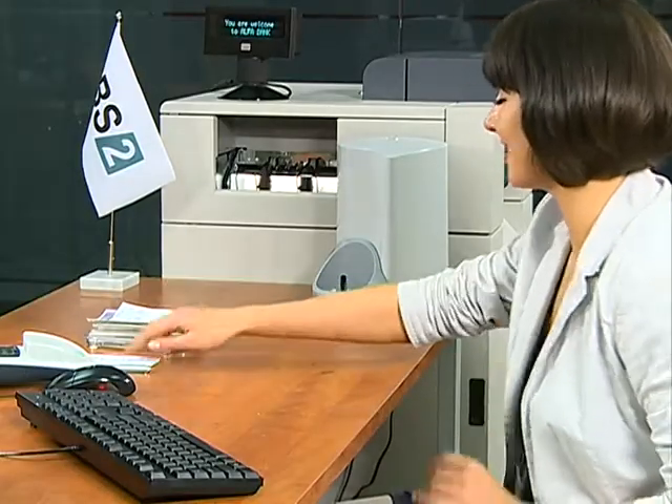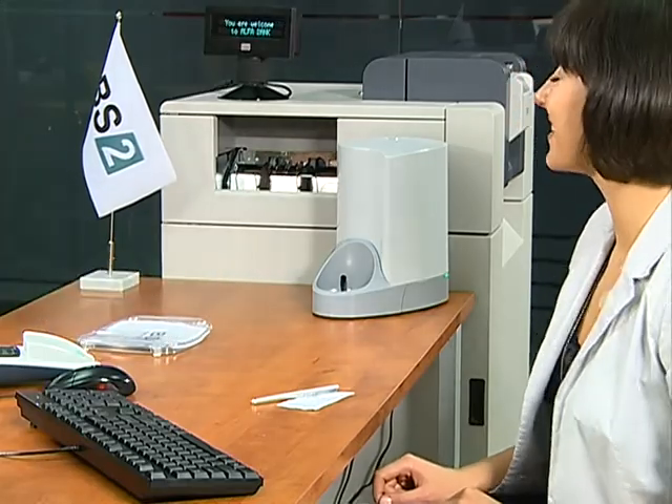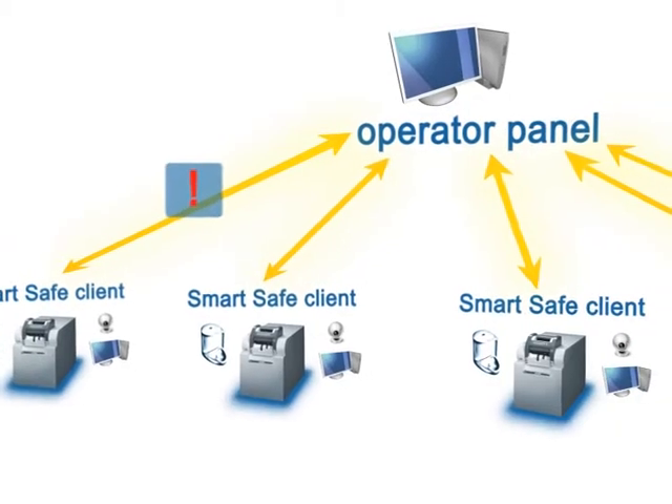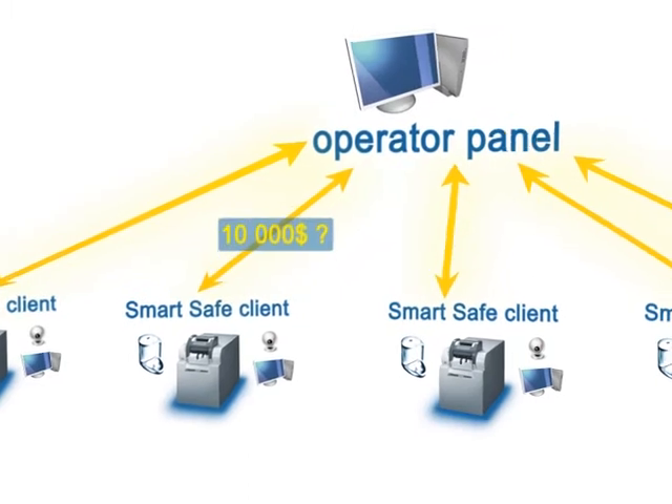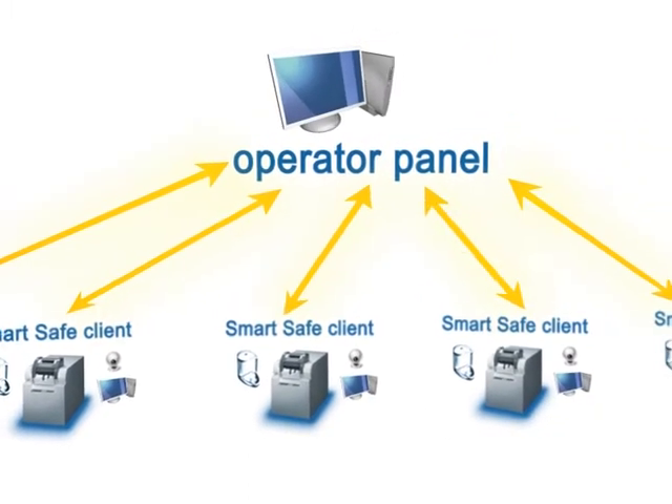SmartSafe DotAQ allows cooperation between several staff members as well as controlling the whole group. For example, the chief controller automatically receives alerts and requests for approval of large cash transfers or over-limit transactions.